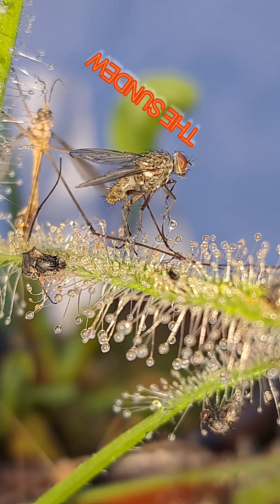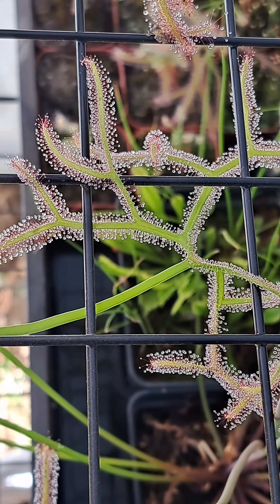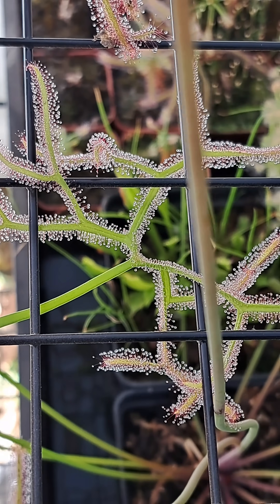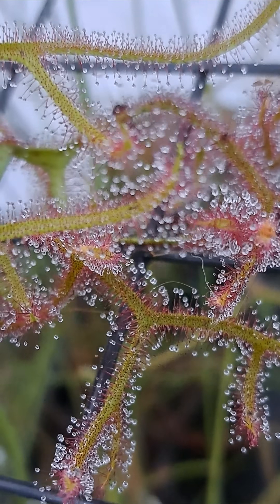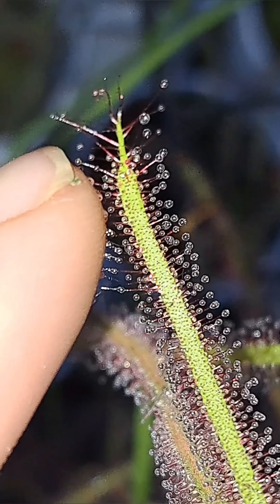Let's take a closer look at one of my favorite carnivorous plants, the sundew. The sundew is a carnivorous plant that is covered in these beautiful trichomes. These trichomes glisten in the sun and help to attract prey. But once attracted to the plant, insects quickly find out that they are also extremely sticky.